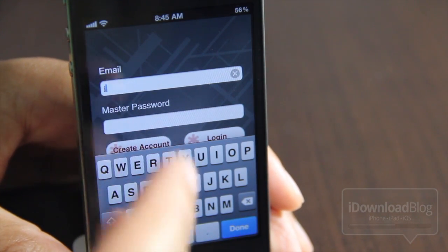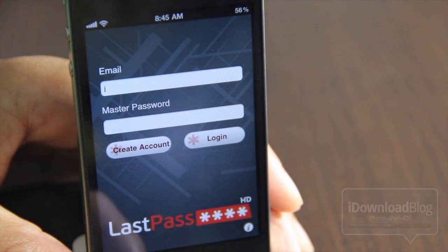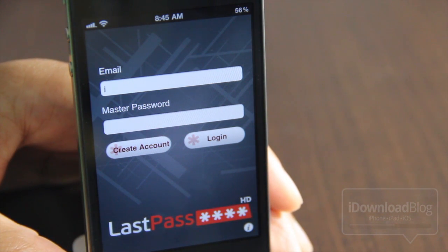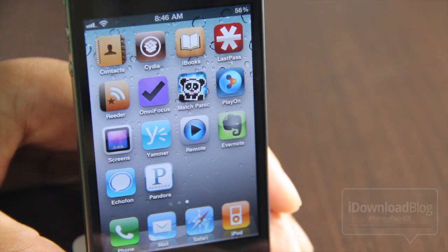This is really convenient because all your passwords that you use on your desktop are synced to the mobile application. You can go in, log in. You can even set up a passkey so you don't have to type in that long master password, which is really, really nice.